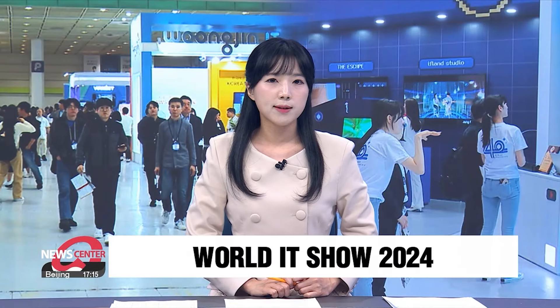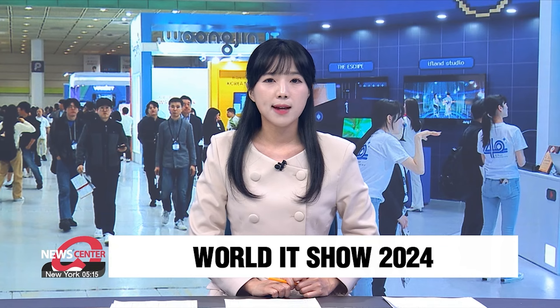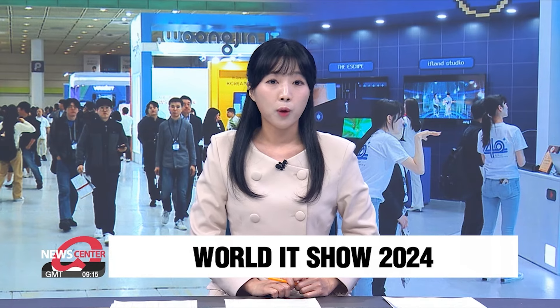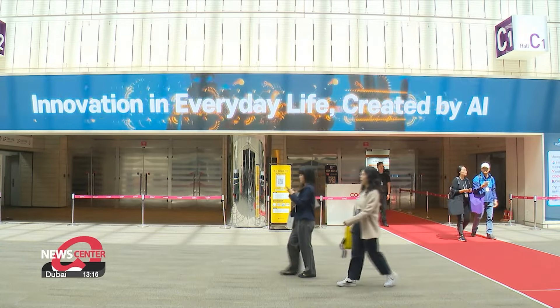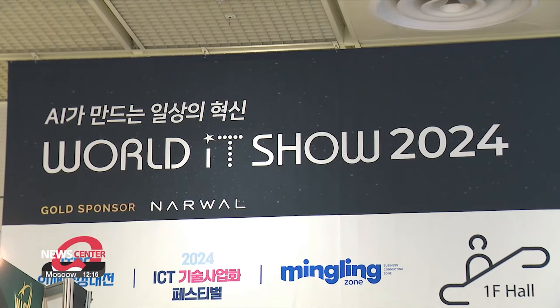Artificial intelligence is changing many aspects of our lives, and South Korea's biggest ICT fair showcased the latest AI technology along with other tech innovations. Our Moon Haeryon went there and files this report. The 16th edition of the World IT Show opened on Tuesday in Seoul, with 446 companies from 10 countries in attendance. The central theme at this year's World IT Show is innovation in everyday life created by AI, so let's take a look and see what AI innovations are on display.